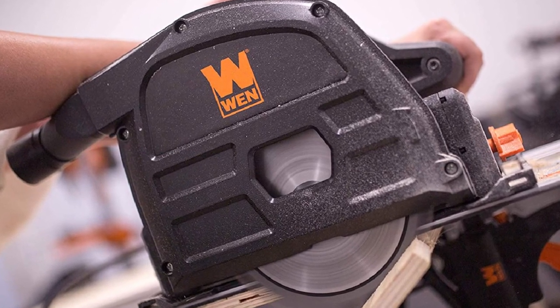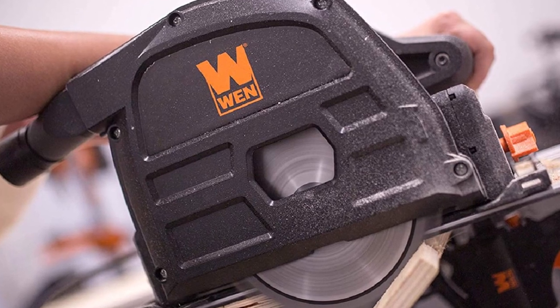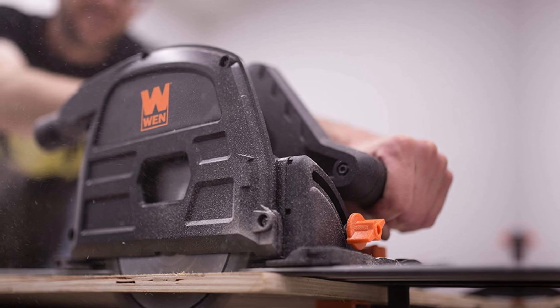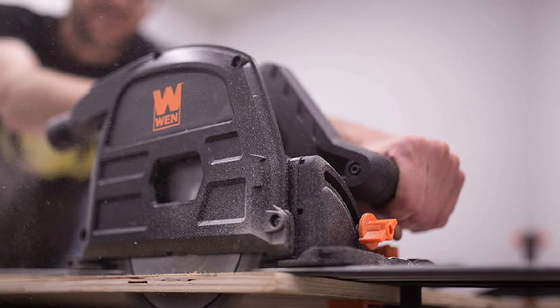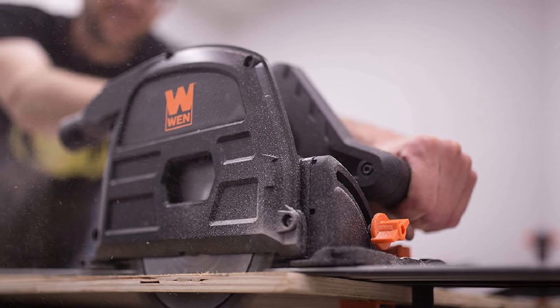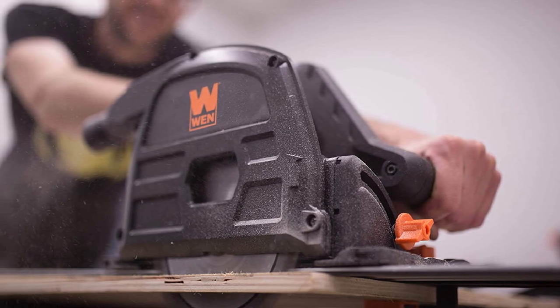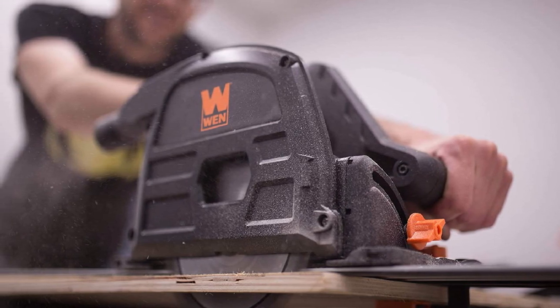It cuts cleanly through even engineered lumber. Three blade settings allow you to make ⅛-inch deep scoring cuts, plunge cuts, and easily swap out the blade for a new one. Overall, this WEN track saw comes with just the right features to pitch it among the best track saws you can use for your projects.